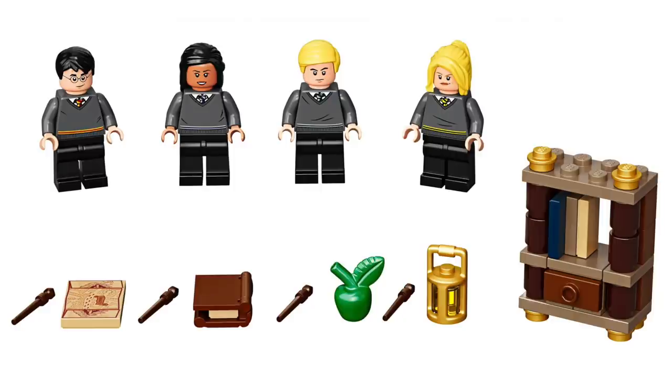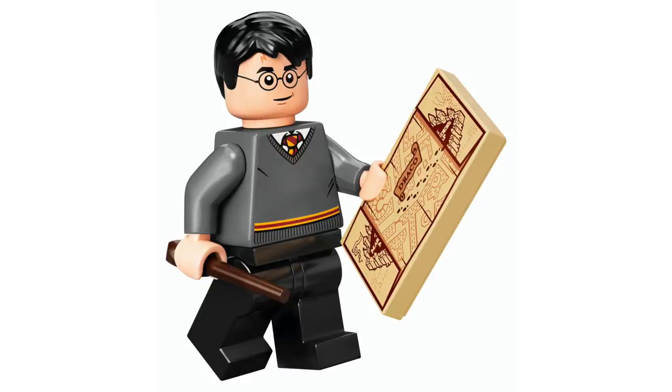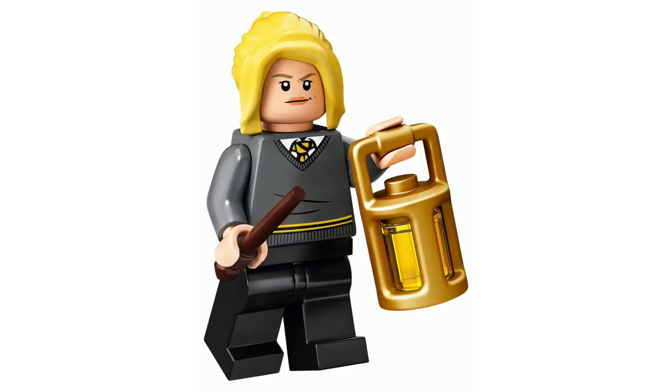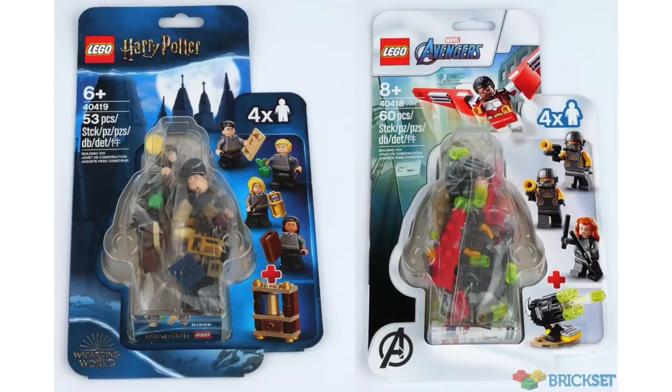There's also going to be a new minifigure set for Harry Potter featuring Hogwarts students. The best part of this set is that it includes a minifigure from each of the four houses. From Gryffindor, we've got Harry Potter with a great exclusive tile of the Marauder's Map. From Slytherin, we've got Draco Malfoy with an apple. From Ravenclaw, we've got a new version of Cho Chang. And from Hufflepuff, we get our first version of Hannah Abbott, plus a small bookshelf build. I'll definitely be picking both of these up.